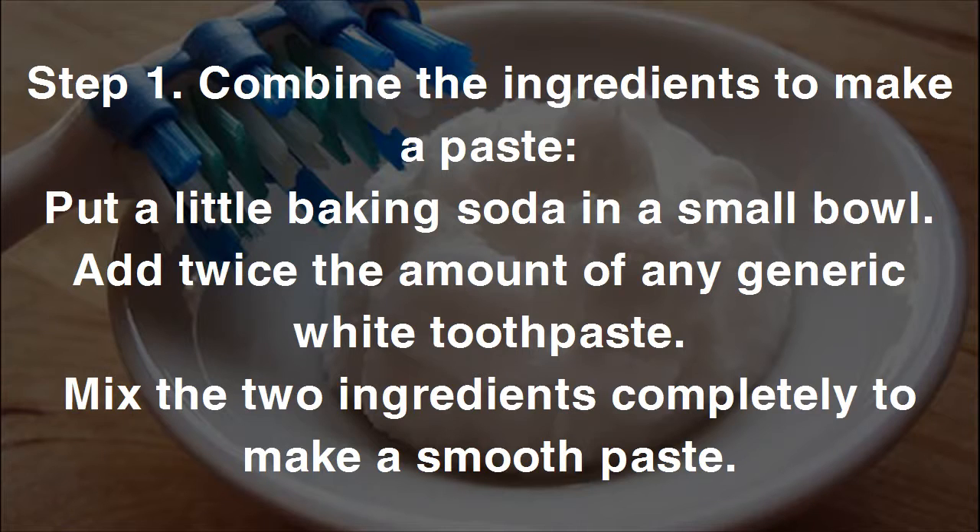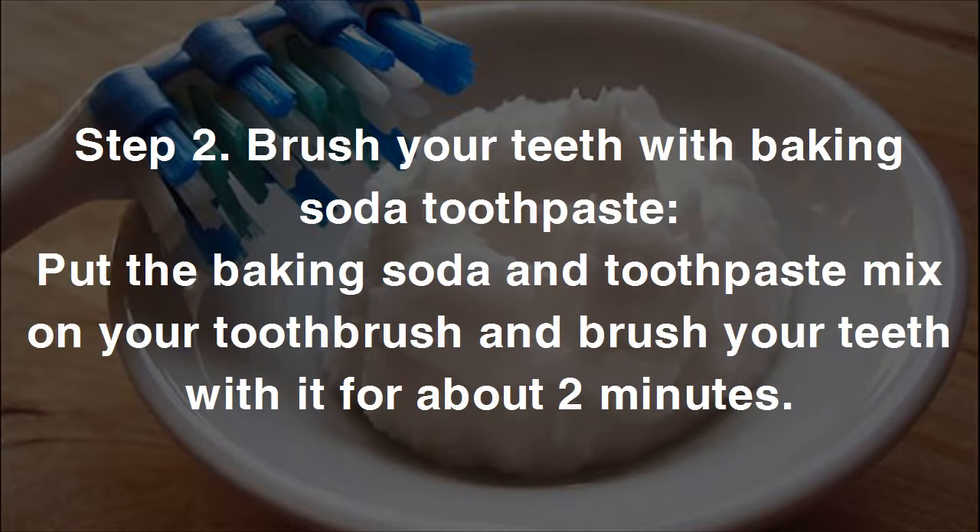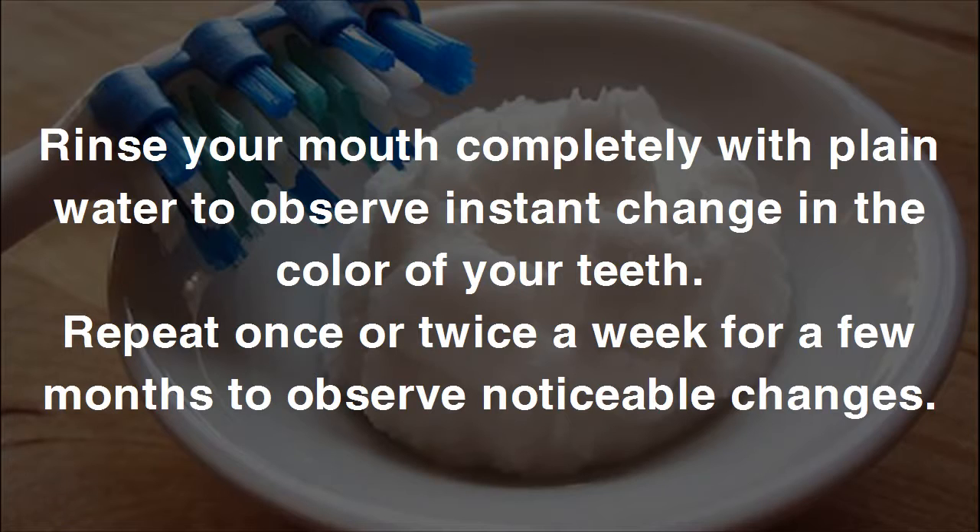Step one: put a little baking soda in a small bowl and add twice the amount of any generic white toothpaste. Mix the two ingredients completely to make a smooth paste. Step two: put the baking soda and toothpaste mix on your toothbrush and brush your teeth with it for about two minutes. Rinse your mouth completely with plain water to observe an instant change in color. Repeat once or twice a week for a few months.